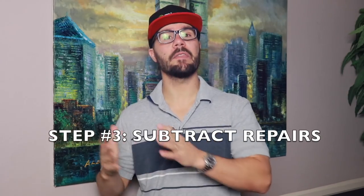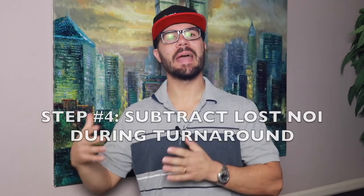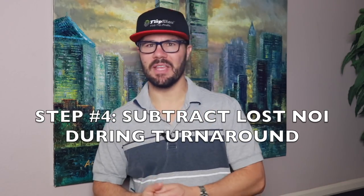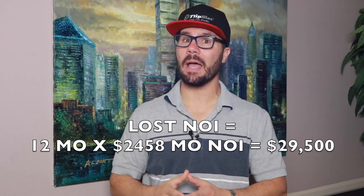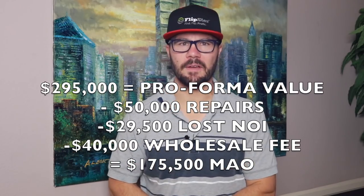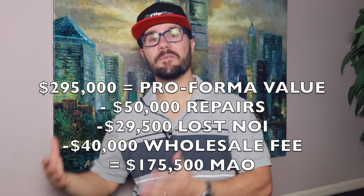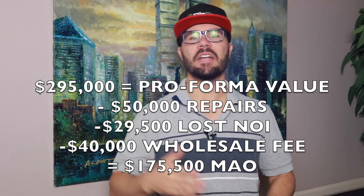Step three is repairs. Now that you know the pro-forma value, subtract the cost of repairs needed to get the property rent-ready. Next, factor in and subtract lost cash flow during the turnaround phase — if it takes 12 months to get the property operational and the annual NOI is $29,500, subtract $29,500 to account for it. The last calculation is to subtract your desired wholesale fee. So if the pro-forma value is $295,000 minus $50,000 in repairs, minus $29,500 in lost revenue, minus a $40,000 wholesale fee, that equals $175,500 as your maximum allowable offer.